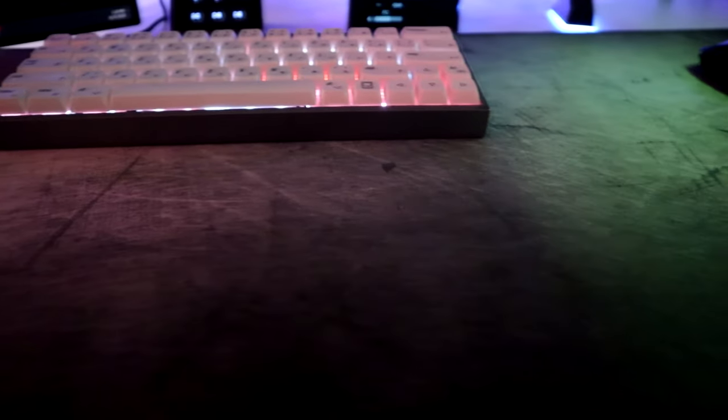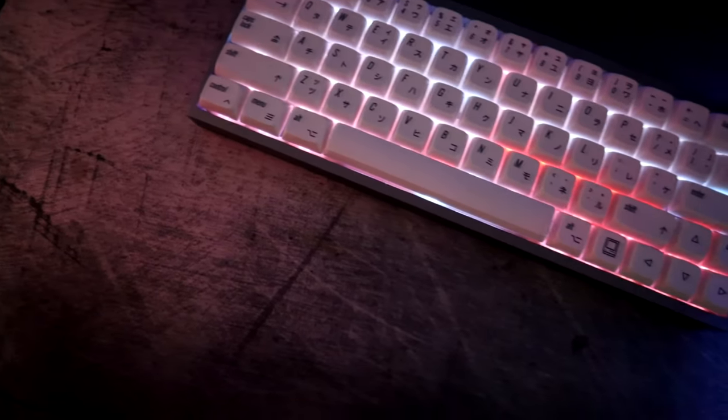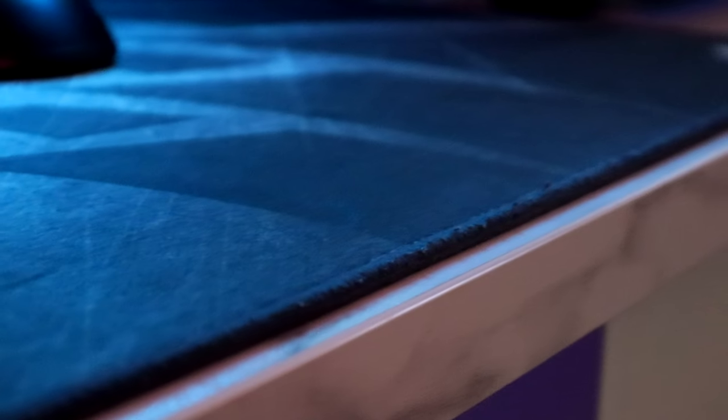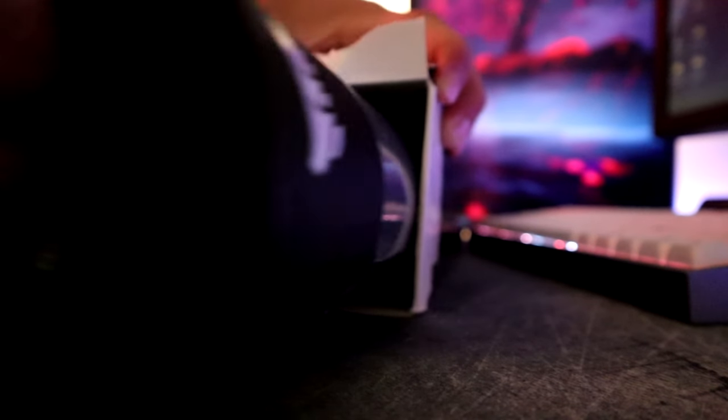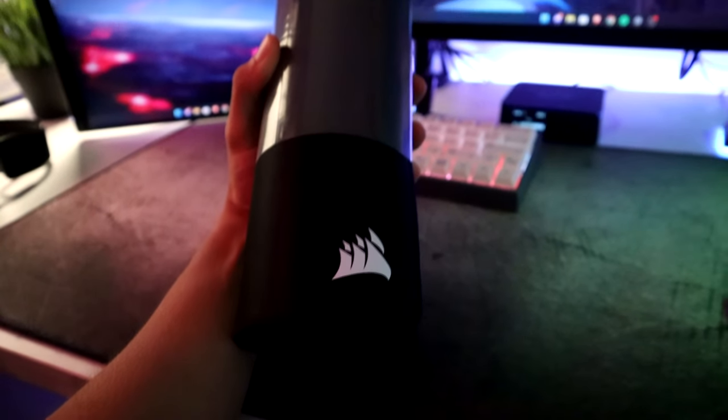This mouse pad I've had for over three years, so I figured it was time for an upgrade. I really got bored of the color over the years, and the stitching was completely ruined and it was totally stained. I got the same exact mouse pad but in black, because I feel like it would fit my setup more.